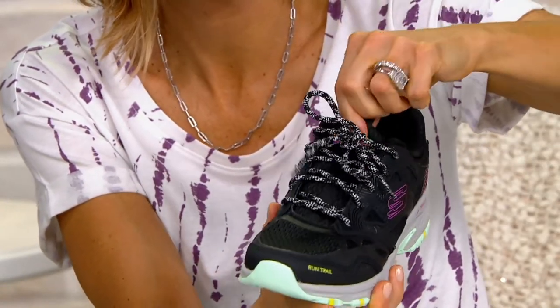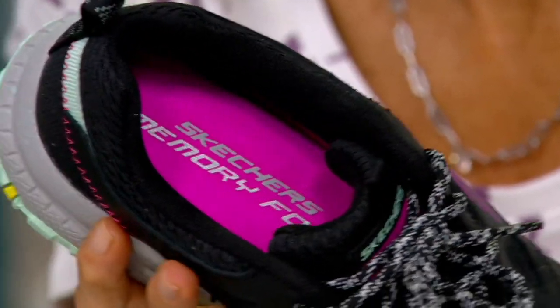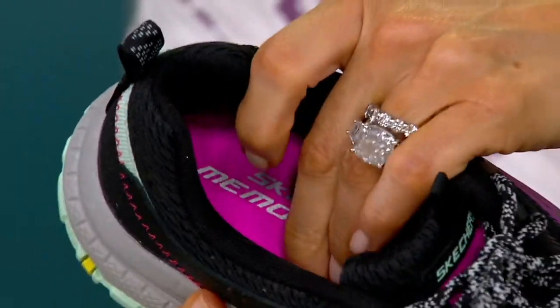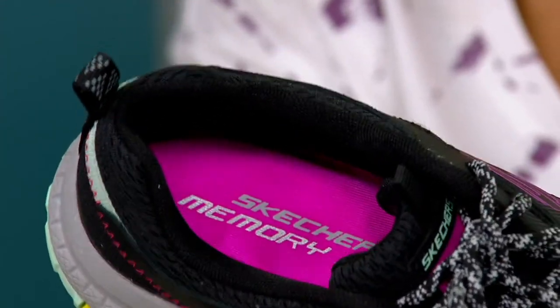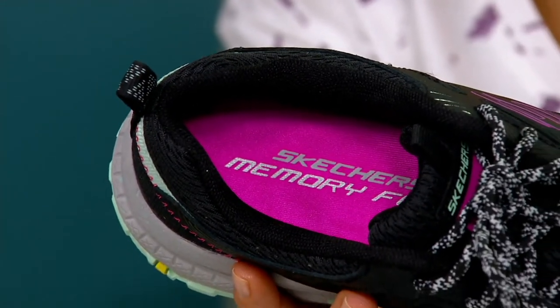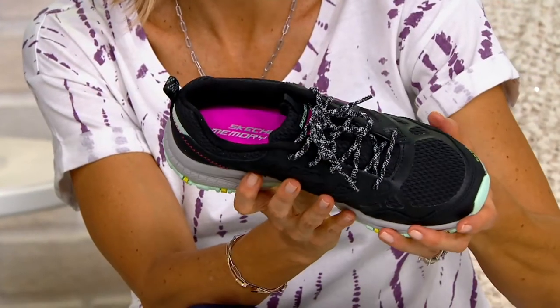The inside is like super padded — it's just so comfy. And then you're getting the most memory foam we've ever put in any styles. It's after 8 millimeters, so that's basically double what you're used to getting with most of our styles. Just crazy comfortable, but also really functional and supportive.